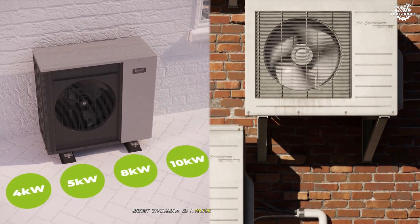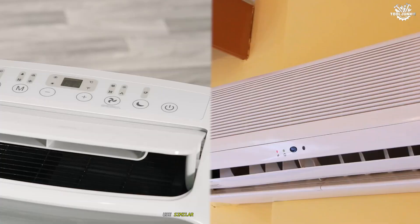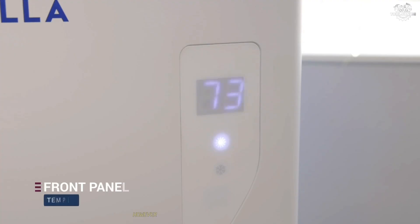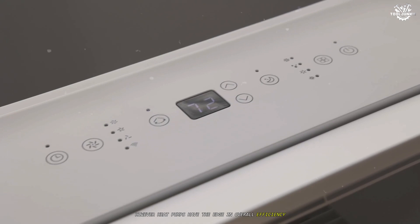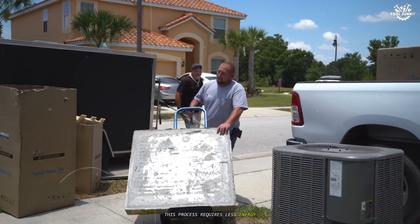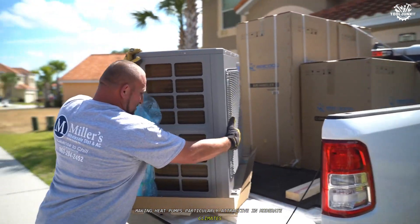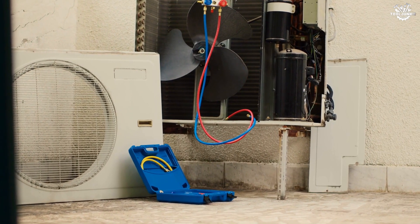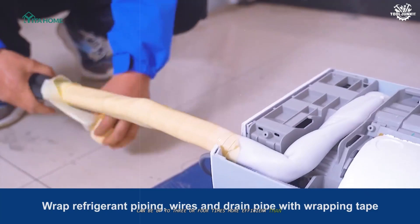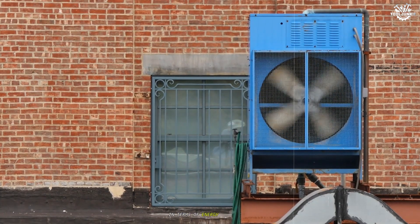Efficiency. Energy efficiency is a major consideration for any HVAC system. Both heat pumps and air conditioners use similar technology for cooling, so their efficiency in this mode is nearly identical. However, heat pumps have the edge in overall efficiency because they transfer heat rather than generate it. This process requires less energy, especially when heating, making heat pumps particularly attractive in moderate climates. In heating mode, a heat pump can be up to three or four times more efficient than traditional electric resistance heating, and it often outperforms fossil fuel-based systems in terms of energy consumption.